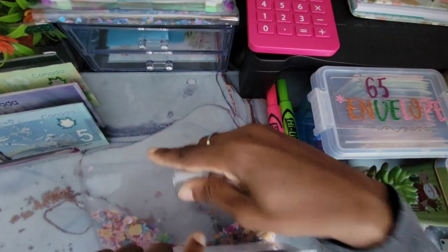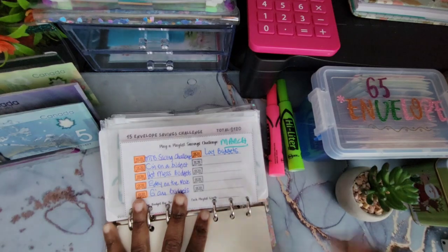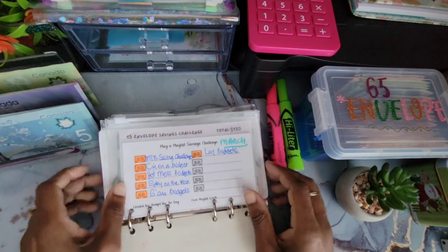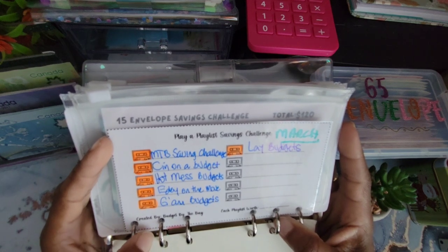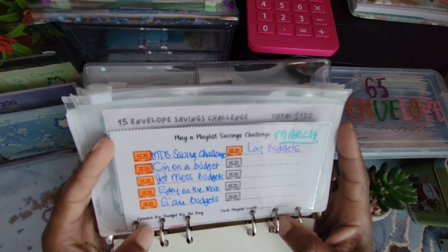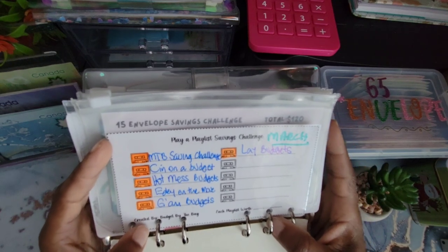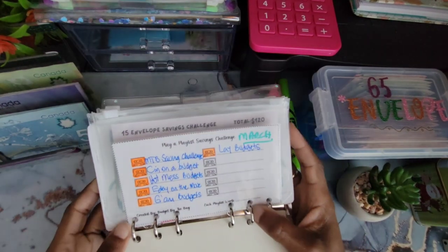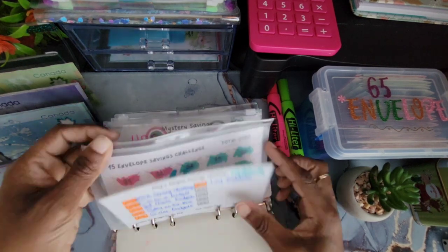Let's start with our playlist challenge. These are the playlists I've played for the month of March: MTB Saving Challenge, Sin on a Budget, Hot Mess Budgets, Ed on the Move, G and Budgets, and Lay Budgets. Feel free to go check these channels out and give them your support. Now let's get into our binder.